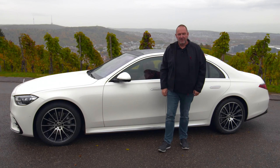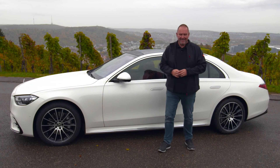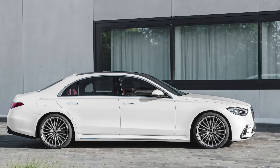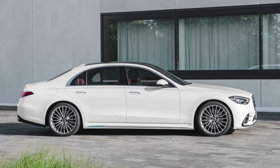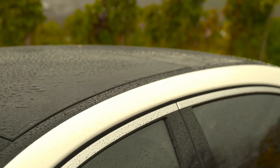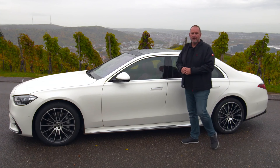The new S-Class is available in two different lengths. The short version is now 5 meters 18, which is 54 millimeters longer than its predecessor, while the long version — seen here — is 5 meters 29, making it 34 millimeters longer. The height is very similar to the predecessor at 1 meter 50, only one centimeter more.